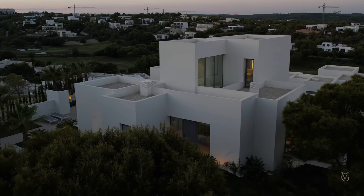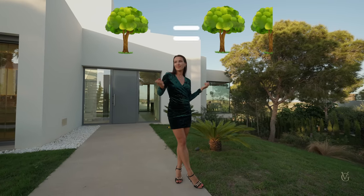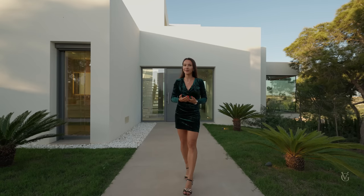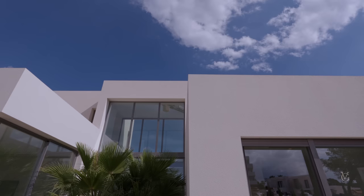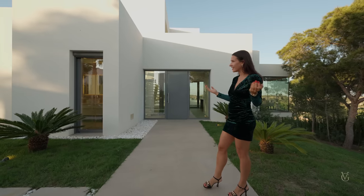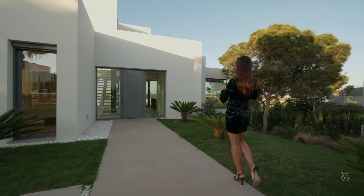Did you know that in Las Colinas, for every tree you take out you have to plant another one and a half trees? So it basically doesn't make much sense to cut trees because you have to plant them anyway. From here we also see the architecturally unique design of this house. It was designed by Clever Architects, who design properties all around the world including Dubai and other famous places — and here it is in Las Colinas, Spain. It definitely stands out from all the other houses in the area.